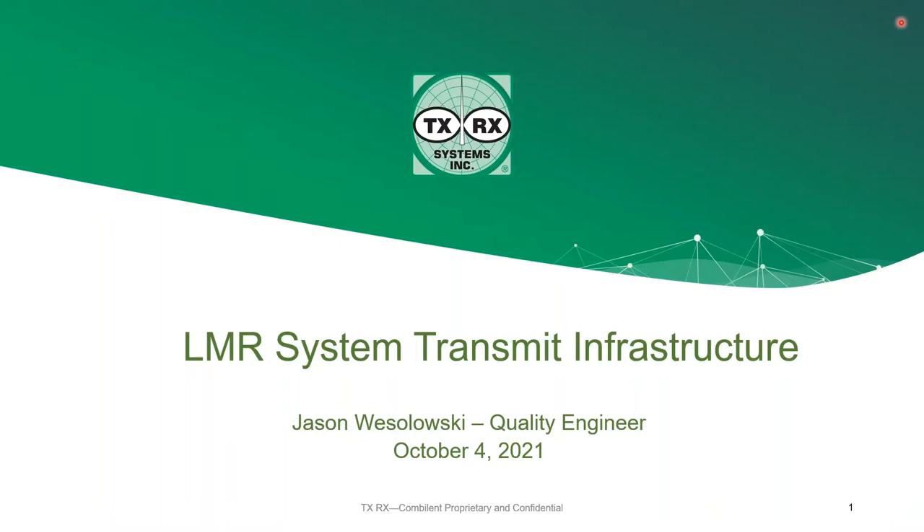The presentation itself will be about a half hour, and we'll have 15 minutes for Q&A. I'd like to introduce our presenter, Jason Wesolowski. Jason is a mechanical engineer and is our quality manager. Also on the call is Jim Grotke, one of our applications engineers, who designs our RF conditioning solutions.